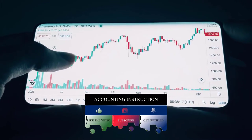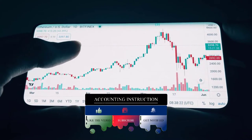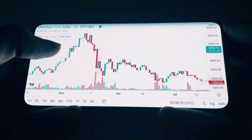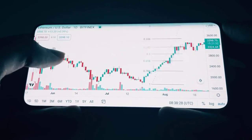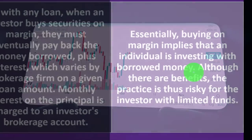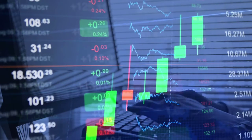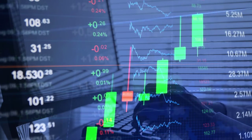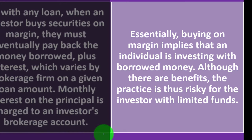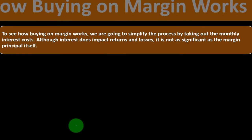When buying on margin, a similar thought process applies. If you could predict the future and knew an investment would increase greatly in value, you'd want to put as much money into it as possible — even borrowing funds if you could clear a return above the interest you'd pay on the loan. But obviously nothing is guaranteed, so although there are benefits, the practice is risky for investors with limited funds.